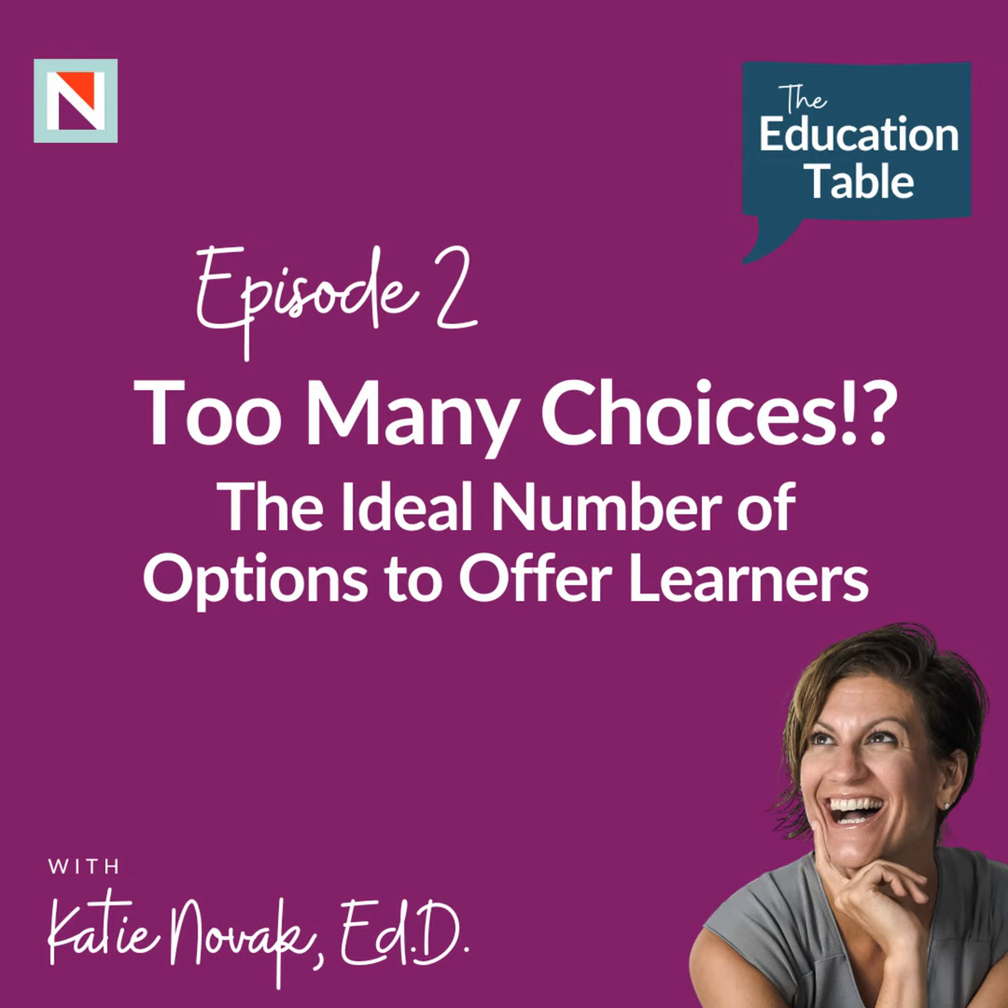In this episode of The Education Table, we answered the question: how much choice is too much choice in UDL? Thank you so much for tuning in — I'm so grateful you took a little bit of time to listen. If you loved it, please subscribe so you can get notified about future episodes. Thank you.